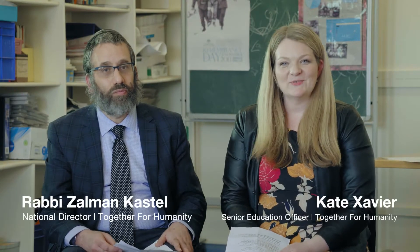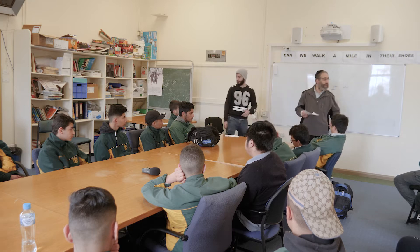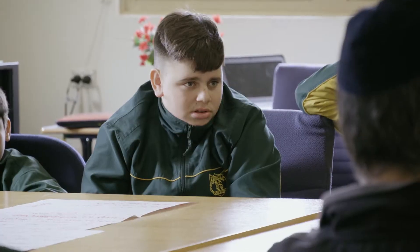Hi, my name's Kate and I'm a high school geography teacher. For the past 18 months I've been involved in the Together for Humanity Good Practice project. We've involved 18 schools from all over the country who have embarked on intercultural understanding projects.